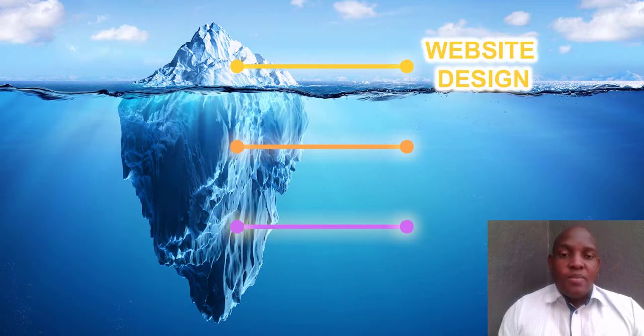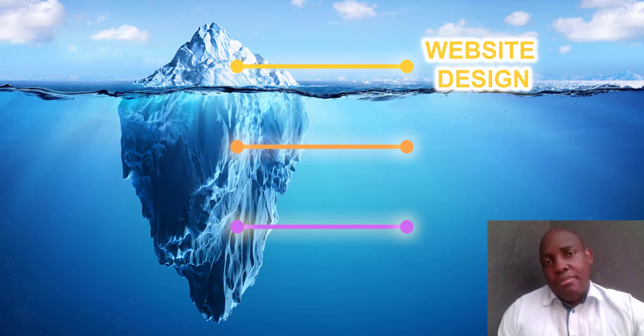The first thing is web design — basically how the website looks: the colors, the pictures, the general look and feel of the website. Most people focus on this, which is good, but the challenge is you need to understand that it goes beyond that. There is depth you need to consider when building your website.